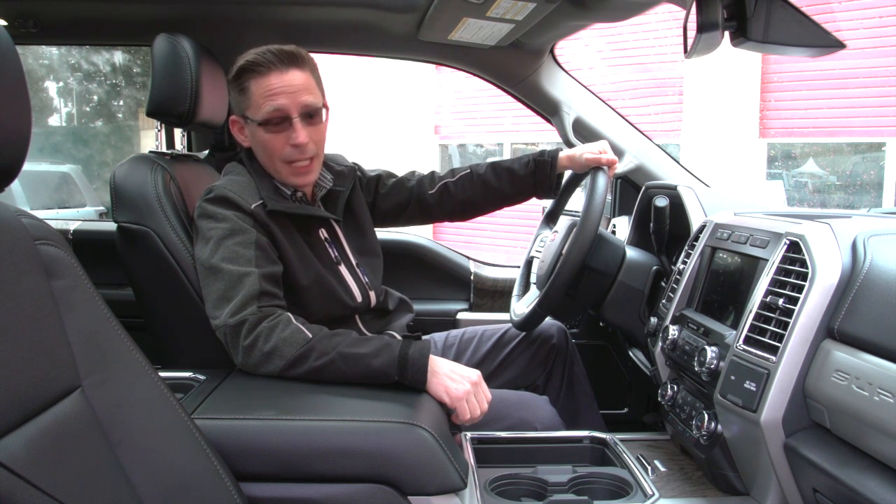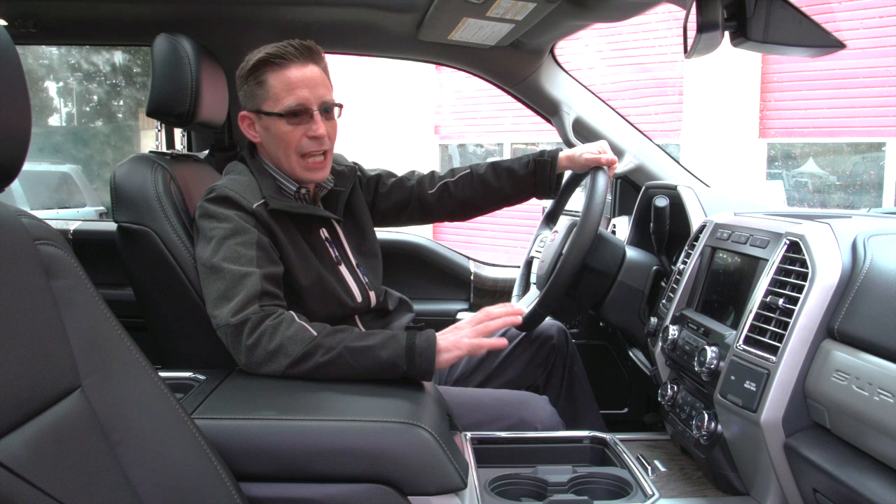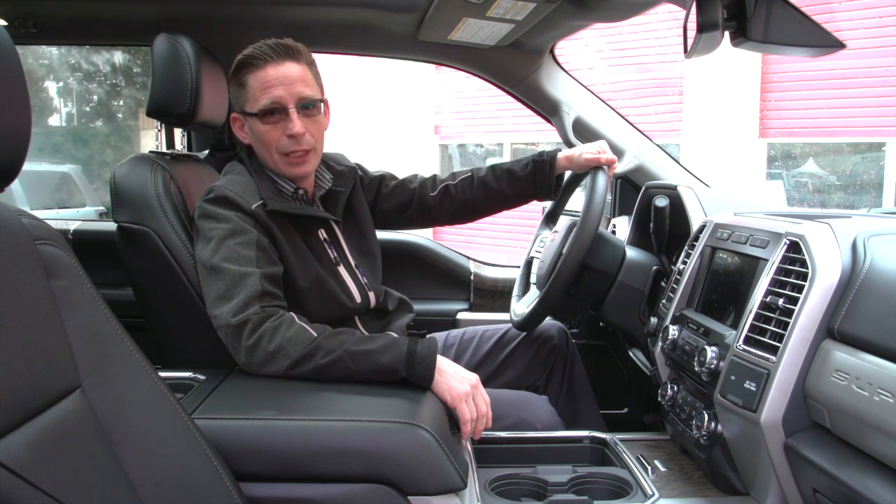I'm in the new 2017 Super Duty, and as you can see, the interior has been completely redesigned. This is going to give you more of the F-150 look, but with the Super Duty capabilities.